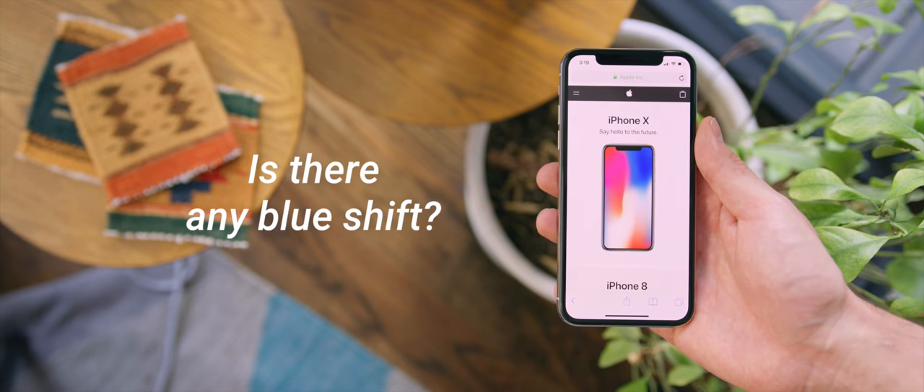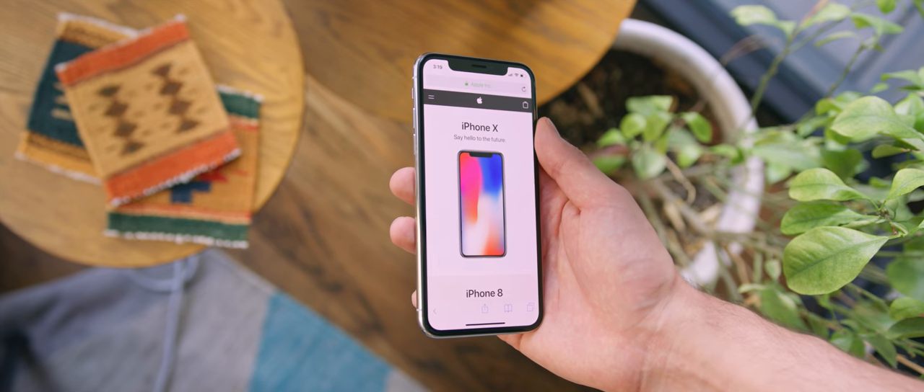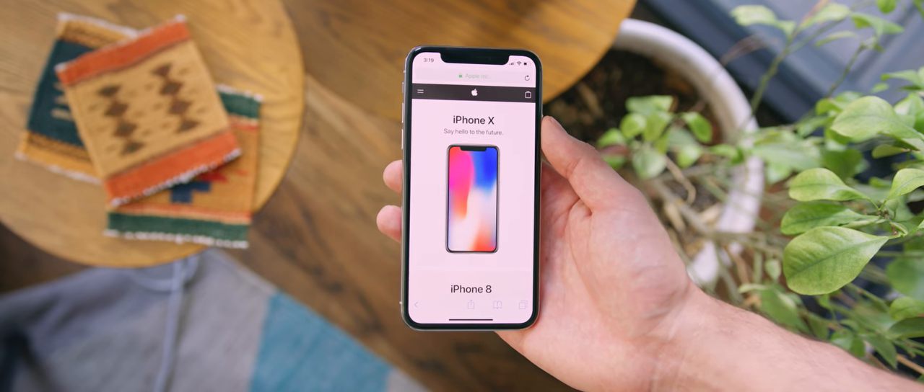Now for the million-dollar question: is there any blue shift? Yeah, if you look for it and tilt it off axis, you will definitely see a little bit of that. It is by no means Pixel 2 XL status, but there's no denying that if you tilt and shift, you are gonna see a little bit of blue.